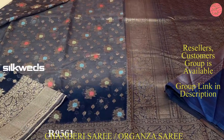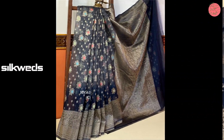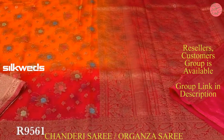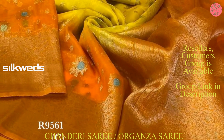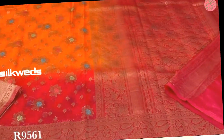Hi guys, welcome to Silkweds. In this video we are going to watch two types of sarees: Chanderi sarees and also Organza sarees. The first one is the Organza sarees. These sarees are Organza blends with Minakari butties all over the saree, with saree weaving pallu and with blouse. Price of the saree is 2399 plus shipping.